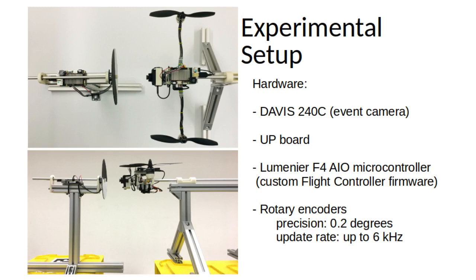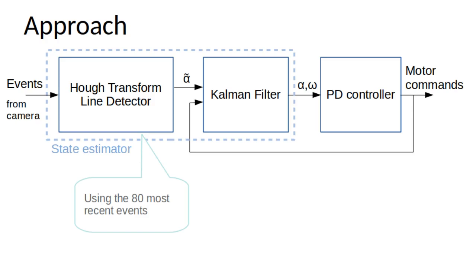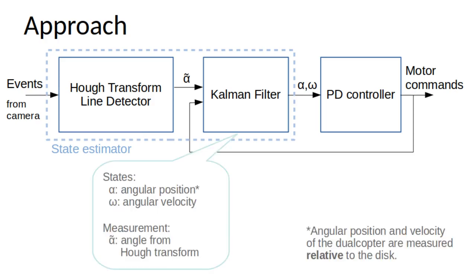We now turn to the state estimation and control pipeline. The 80 most recent events from the event camera are processed via the Hough transform line detector to obtain a measurement of the relative angle between the line on the reference disc and the dual-copter arms. The angle measurement is then passed to a Kalman filter which estimates the angular position and velocity of the dual-copter relative to the disc. The state estimate is fed into a proportional derivative controller which calculates motor commands to minimize the relative angle. These motor commands are also fed back into the Kalman filter as inputs to the state-space model for improved state estimation.